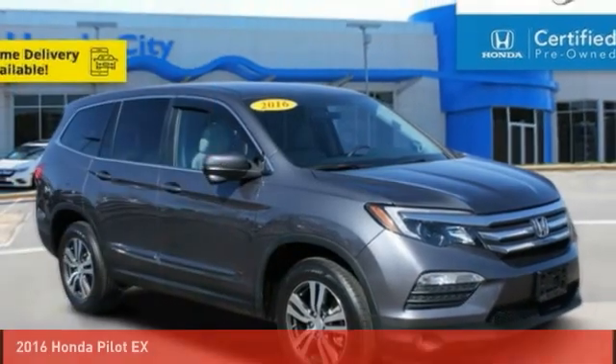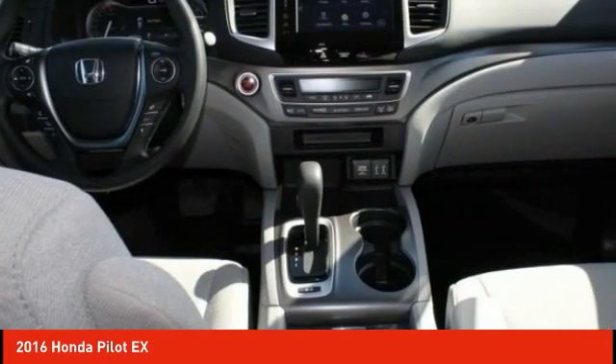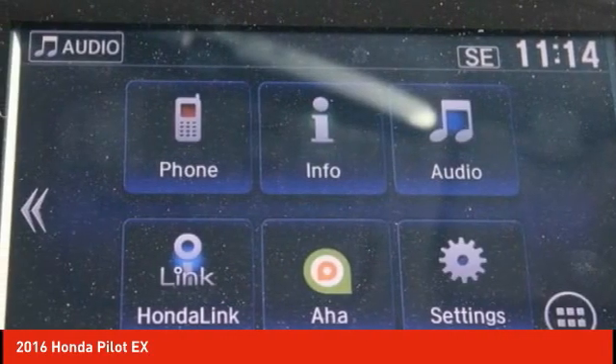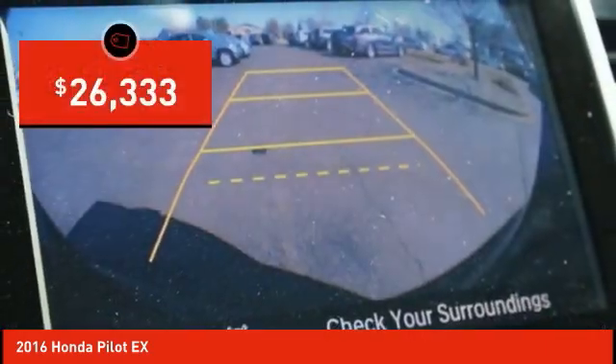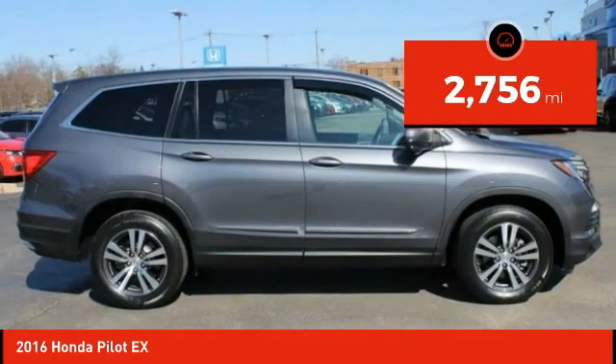Take a look at the 2016 Pilot: optimal utility, indulgent interior, powerful performer. You'll be ready for almost anything in the Honda Pilot, and it's priced below $30,000. This vehicle has less than 3,000 miles.